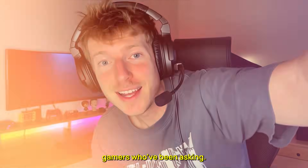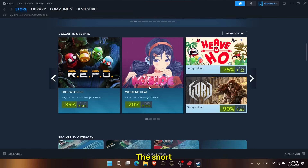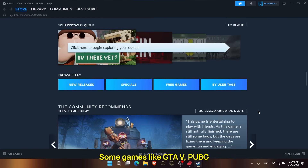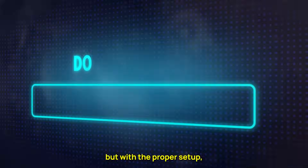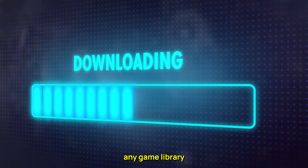This one's for all the gamers who've been asking: can you access region-locked games on Steam using a VPN? The short answer — yes, absolutely. But only if you use the right VPN. Some games, like GTAV, PUBG, or even certain indie titles, might not be available in specific countries due to local laws or regional restrictions. But with the proper setup, you can easily get around that and access any game library you want.